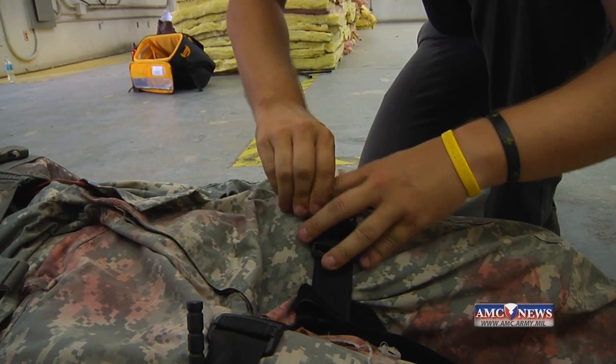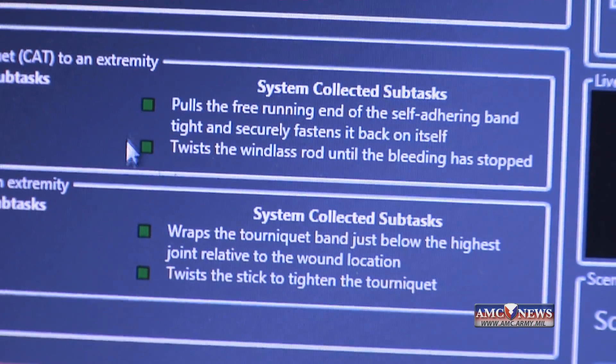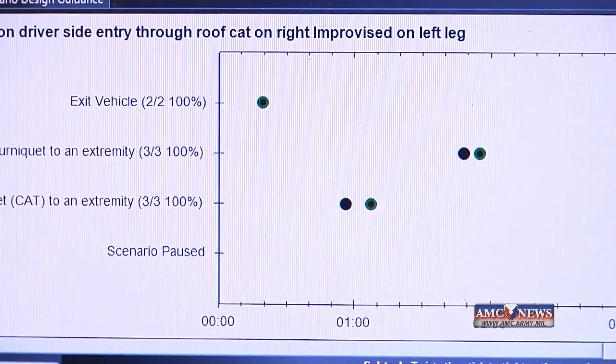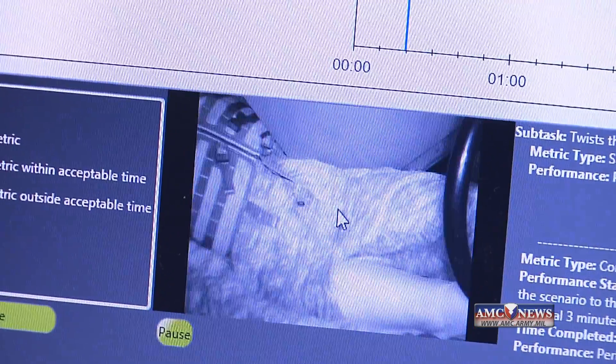And a scent delivery system to represent malodors. It gives you the opportunity to really see and feel so that when you're stuck in that situation, completely stressed — gunfire, IEDs going off — you go back to your training. We want to make sure that that transfers positively.